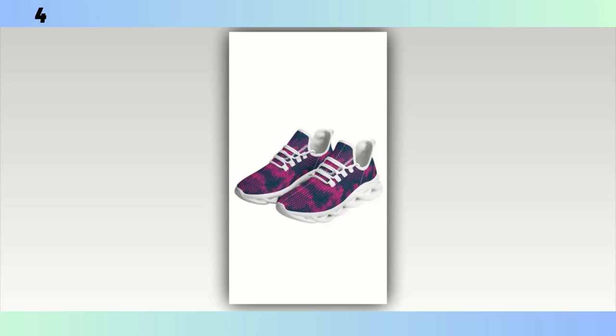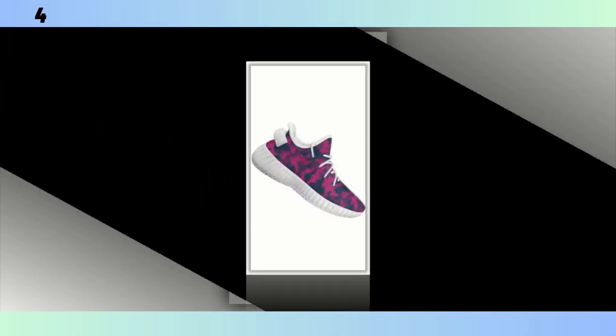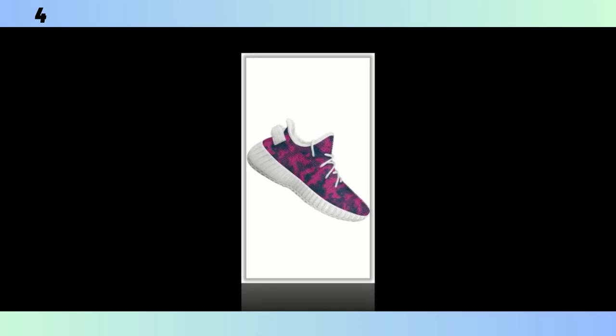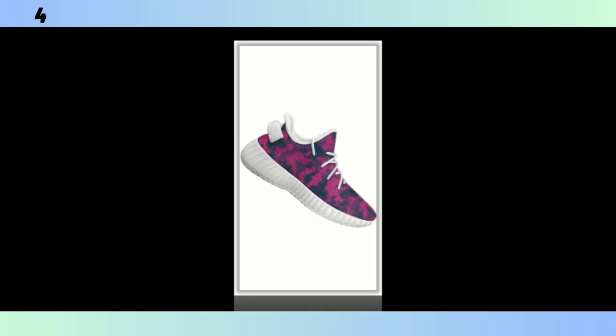To wrap it up, the Standing All Day shoes deliver on both comfort and style. If you're someone who's constantly on their feet, these shoes are definitely worth considering — they offer great support, look fantastic, and won't weigh you down. If you're interested in grabbing a pair, I've linked them in the description below. Don't forget to like, share, and subscribe for more reviews like this. Thanks for watching, and I'll see you in the next one.